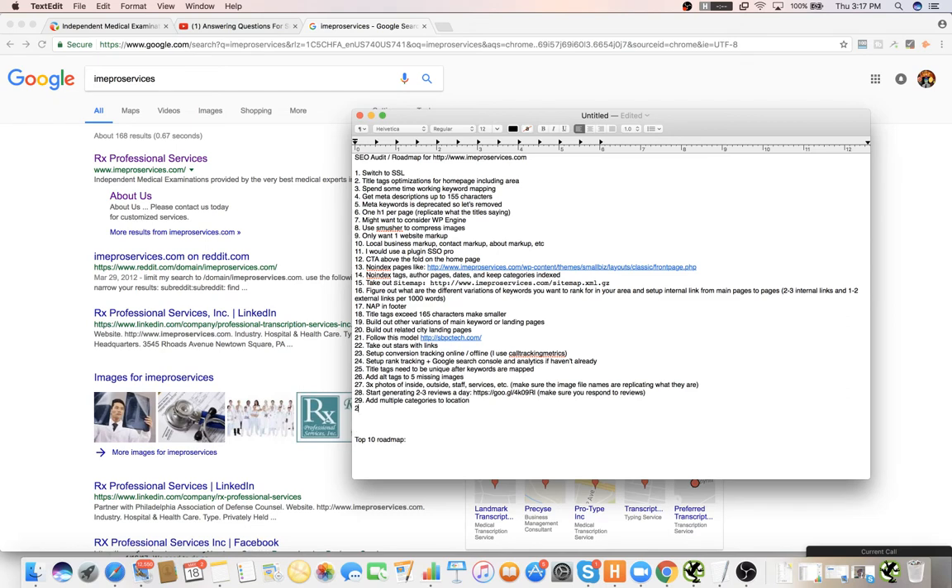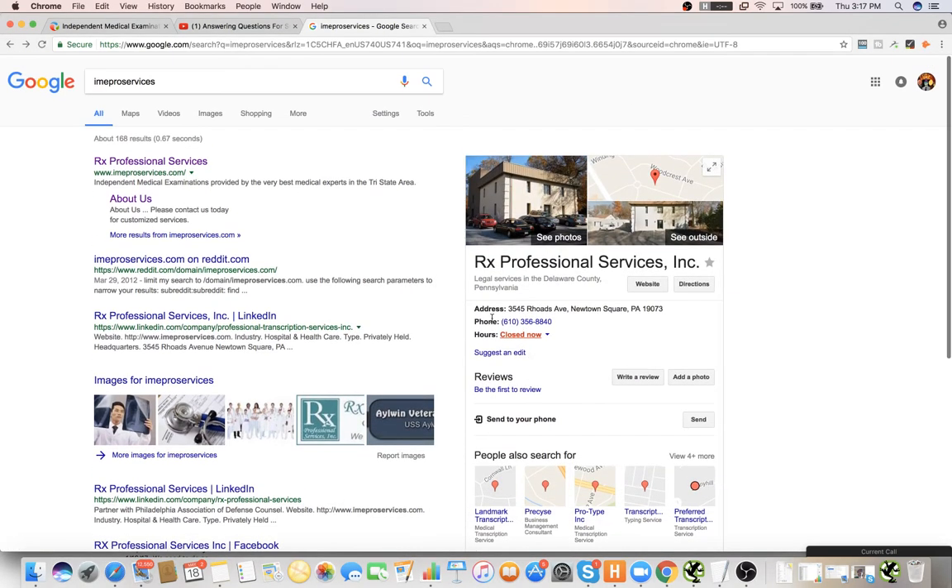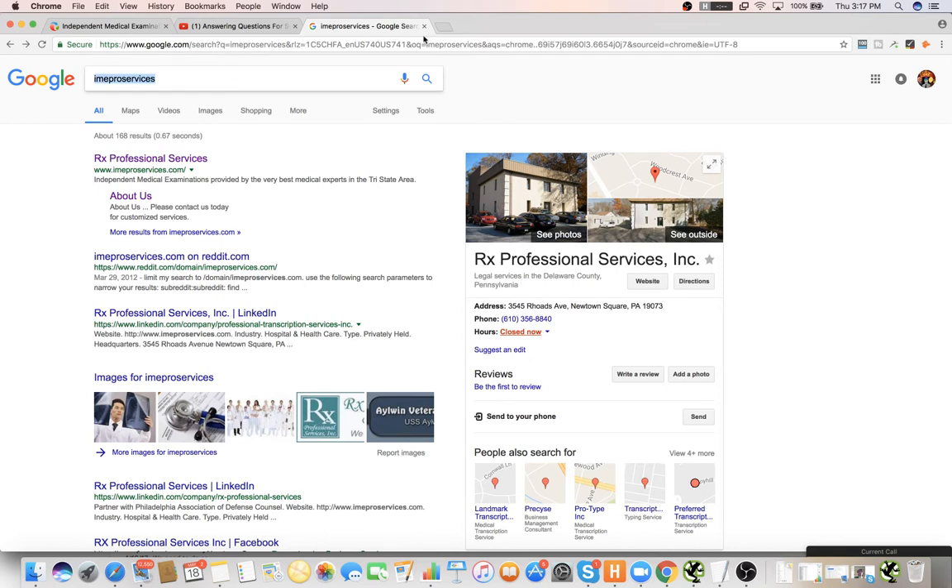You can actually rank for other categories just by adding multiple categories.